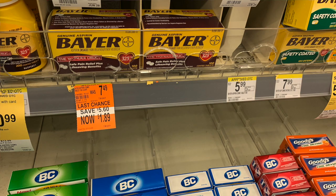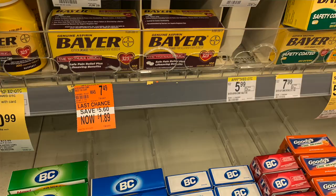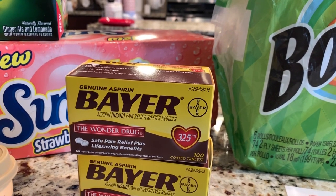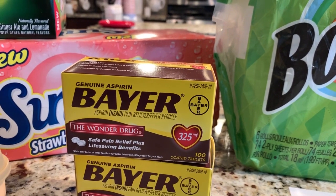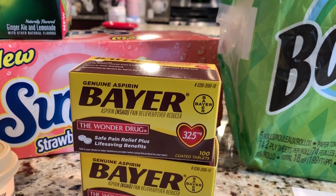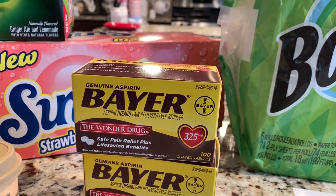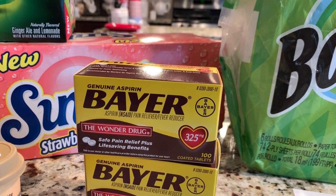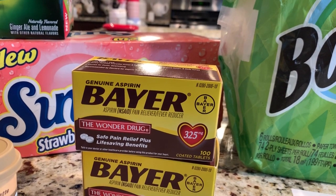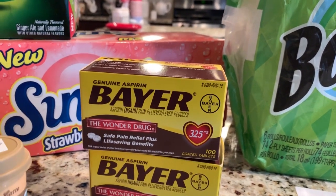These Bayer 100-count boxes — there was no coupon on these that I used, but they were on clearance for $1.89. The 30% off coupon did apply to these and it took off an additional $1.14 for both boxes, so each one came out to about $1.32 per box. These are the 100-count tablets, so $1.32 per box — a phenomenal deal. If you don't want to throw in a clearance item like this one to get your total up to $40, then definitely look at the Palmolive — that is a deal I would have done instead.